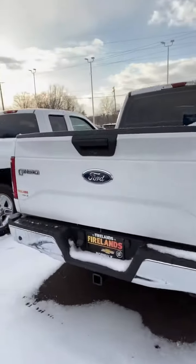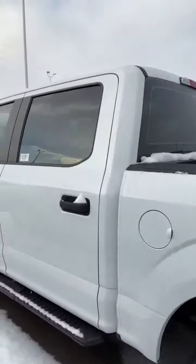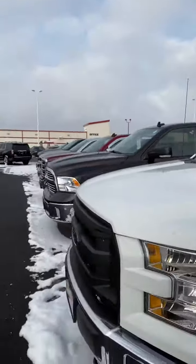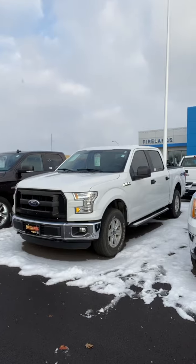I do have two in stock. This one is a beautiful white color. It happens to be a 2015 Ford Crew Cab truck with only 39,000 miles. No scratches, no dents, no rust.